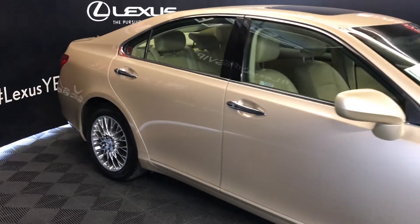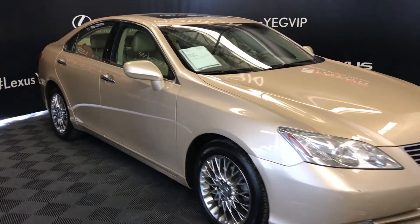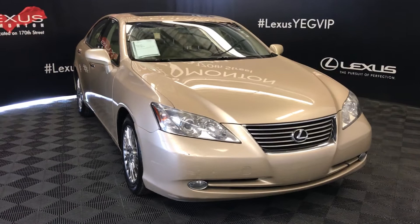Side mirrors can fold shut with puddle lamp lights underneath them. Daytime running lights, fog lights, engine block heater, and so much more.